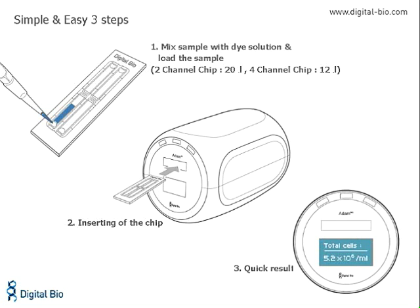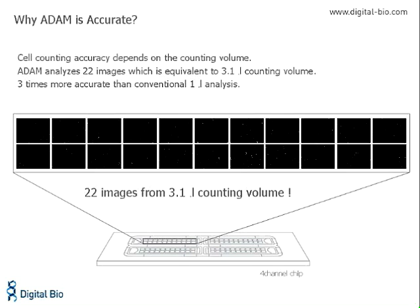The workflow provided by Atom couldn't be simpler. Cells are mixed with a propidium iodide staining solution and loaded onto the chip. The chip is inserted into the carry mechanism, and within 90 seconds a cell count is generated. Atom's accuracy derives from the relatively large volume assayed. Atom scans 22 fields in each chamber, representing a total volume of 3.1 microliters. In comparison, hemocytometers use only 1 microliter.